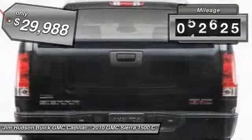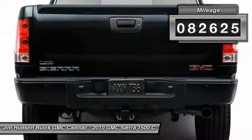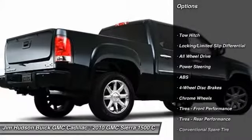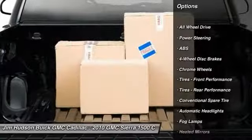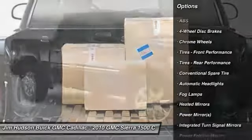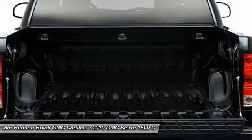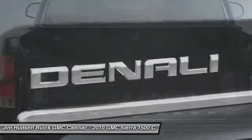This vehicle has less than 85,000 miles. Here are some of this vehicle's great options: stability control, traction control, remote engine start, CD changer, steering wheel audio controls, power passenger seat, tow hitch, all-wheel drive, anti-lock braking system, and power steering.